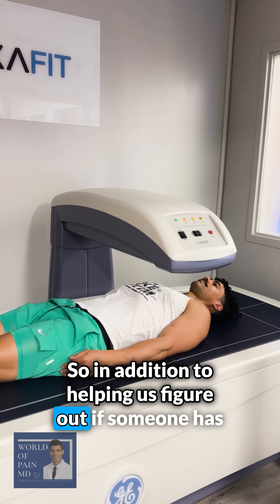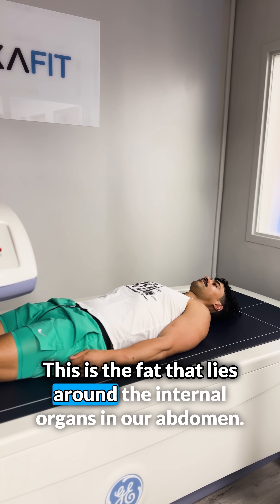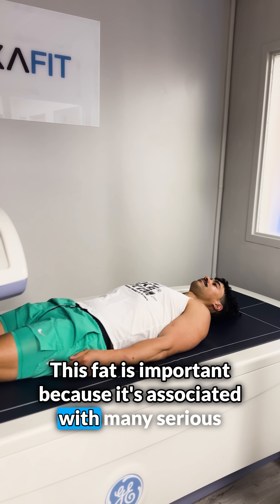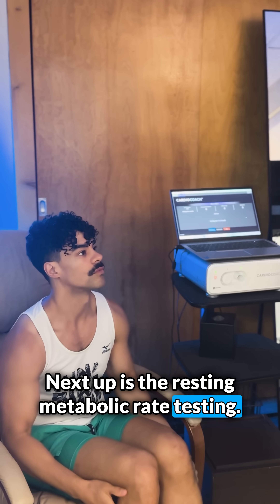So in addition to helping us figure out if someone has osteoporosis and their risk of fracture, it can also tell us how much muscle we have and even our visceral fat. This is the fat that lies around the internal organs in our abdomen. This fat is important because it's associated with many serious health problems like diabetes, asthma, dementia, heart disease, and even some cancers.